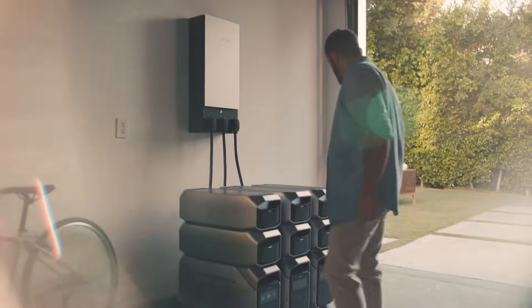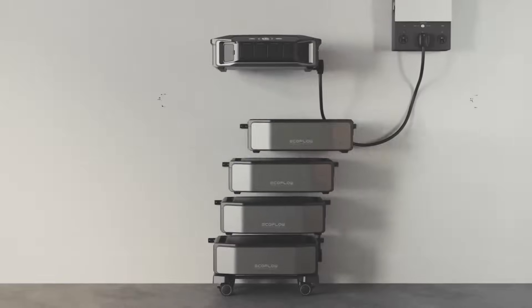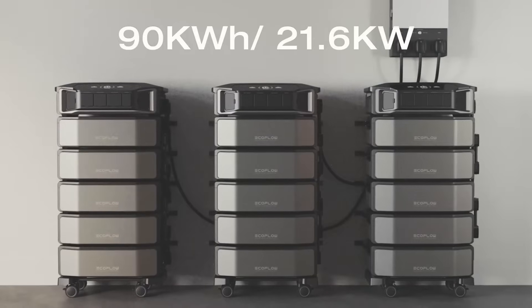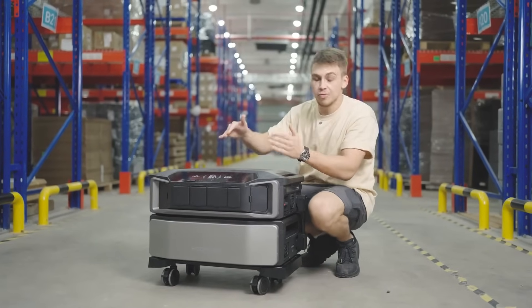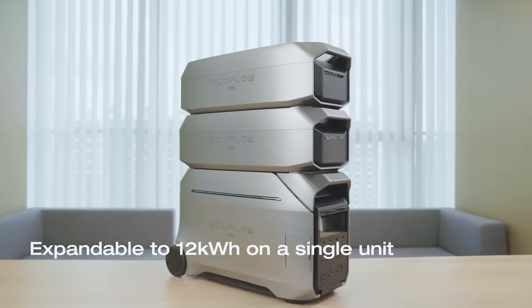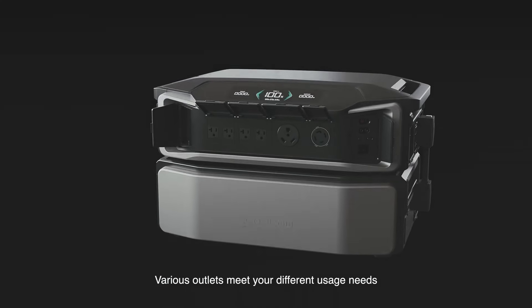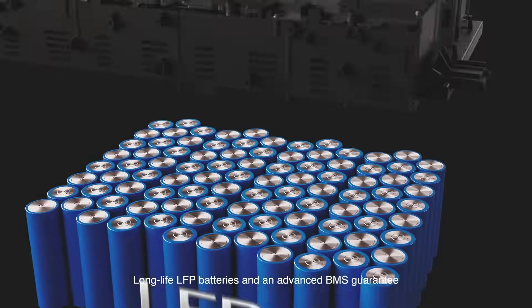The Delta Pro 3 can be expanded to a total of 48 kilowatt-hours, while the Delta Pro Ultra can be upgraded to double that — up to 90 kilowatt-hours — so you get a bit more room for expansion with the Pro Ultra per dollar. On the power output side, the Delta Pro 3 can scale up to 12,000 watts while the Delta Pro Ultra can scale up to 21,600 watts. That's a lot of juice.